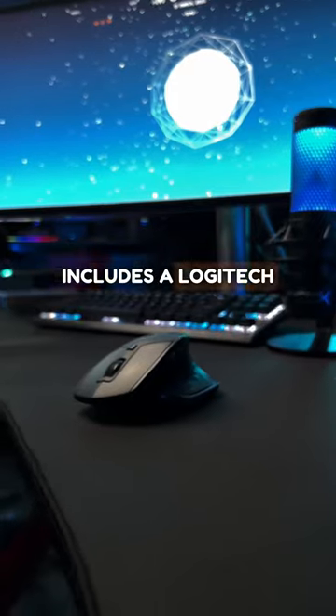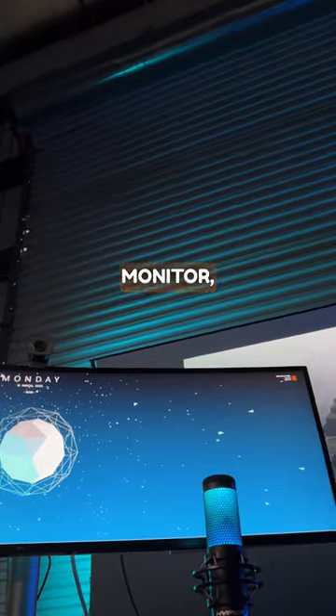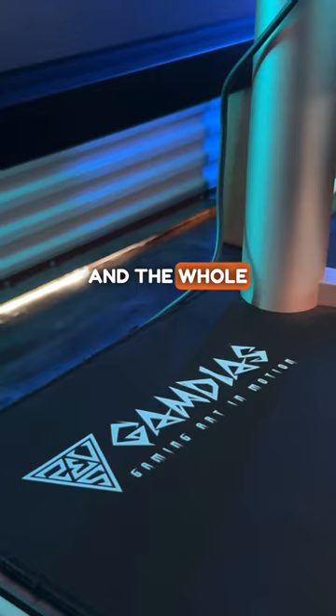The package includes a Logitech MX Master Mouse, a HyperX mic, a 49-inch ultrawide monitor, a Corsair K70 keyboard, a Logitech webcam, and the whole gaming desk.